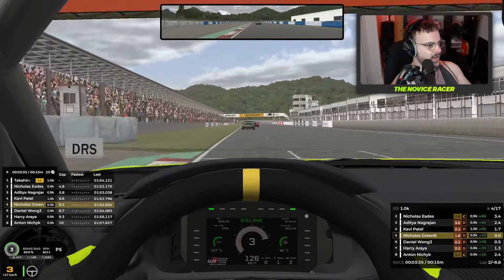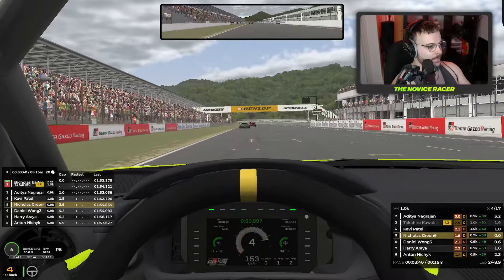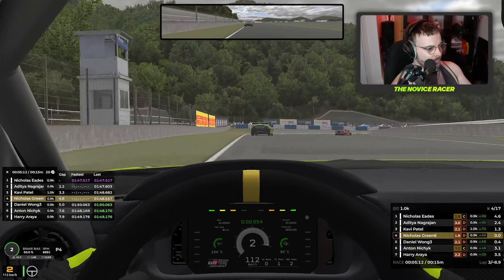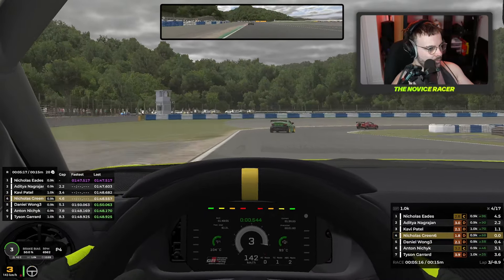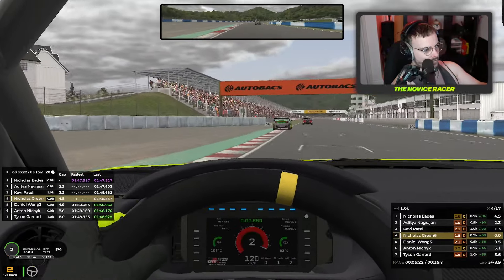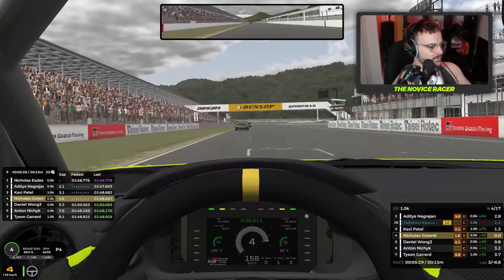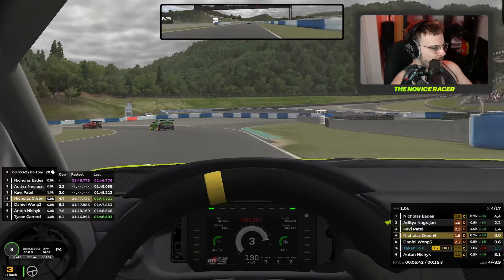A bit of a slide, but we've actually pulled away a little bit. He won't be able to get a decent slipstream here. Again, a terrible couple of corners — revealing my weakest point. We need to work on that throughout this race, otherwise Daniel Wong is going to overtake us pretty easily. Good final corner though. And again, we've built up enough of a gap that he's not going to be able to get a slipstream on us.